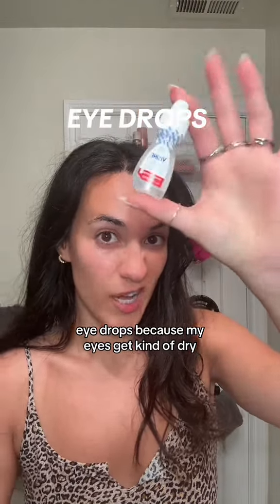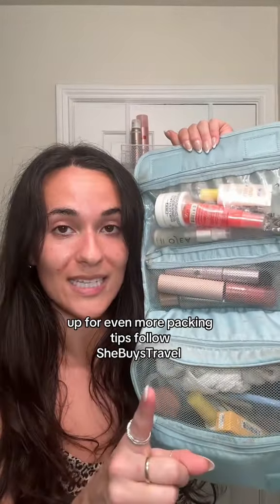Eye drops because my eyes get kind of dry. And that is how I pack this bad boy up. For even more packing tips, follow She Buys Travel.